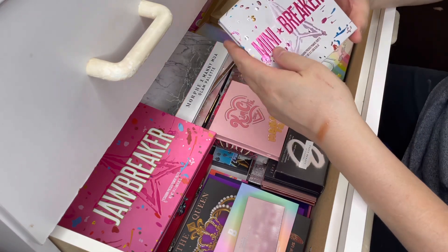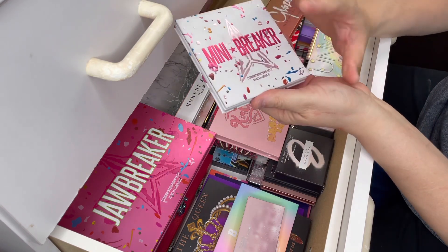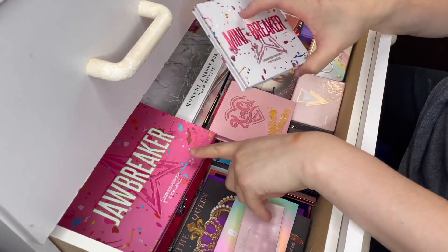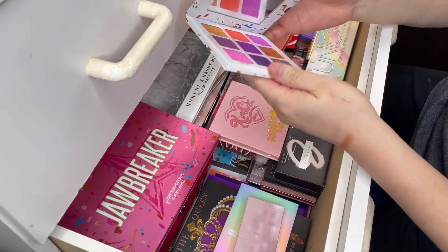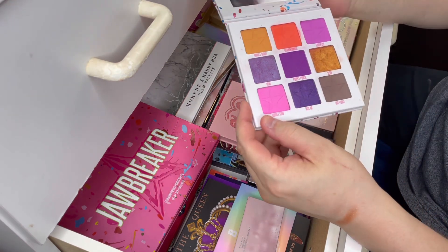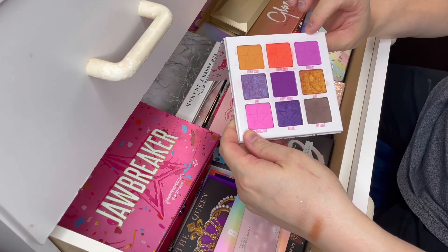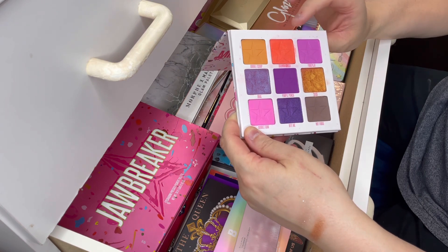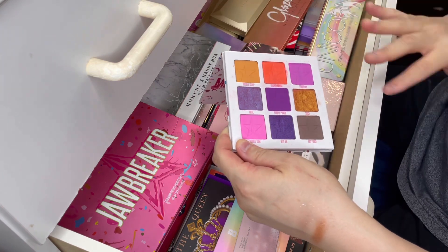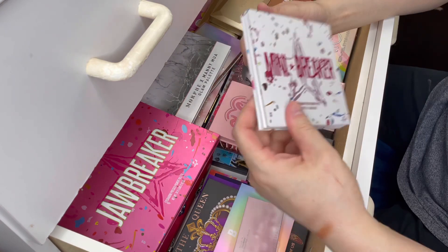So the next palette is this one here from Jeffree Star. This is the mini Jawbreaker palette — this was actually one of the very first palettes I got from Jeffree Star. I got the full-size Jawbreaker later on. This is over two years old. I was so excited and I think you get a huge amount of product for your money — I think this is like $25 US. It's a really pigmented palette, but the color story I find hard to work with. So I'm going to declutter this because I haven't used it in over a year and a half.